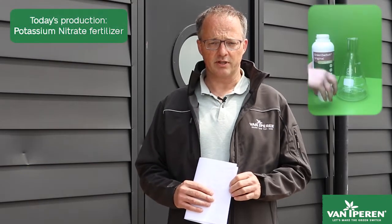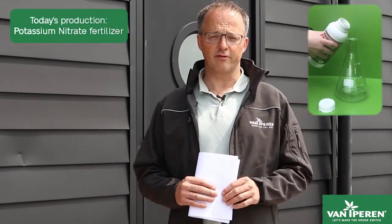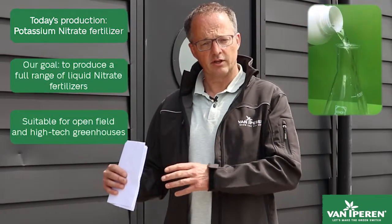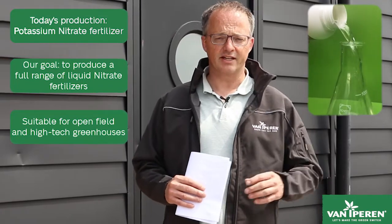Today we produce potassium nitrate. Tomorrow we are aiming to produce a full range of liquid nitrate fertilizers for fertigation — not only in open fields but also in high-tech greenhouses.